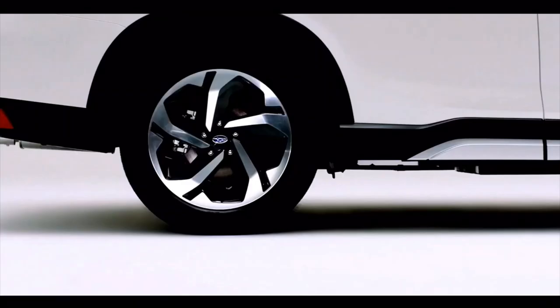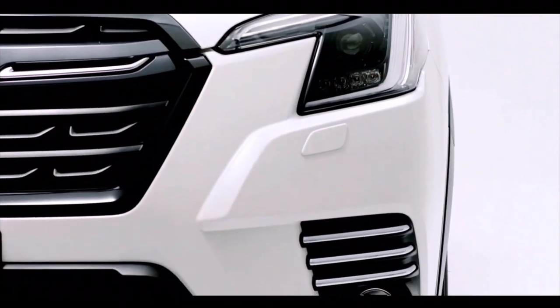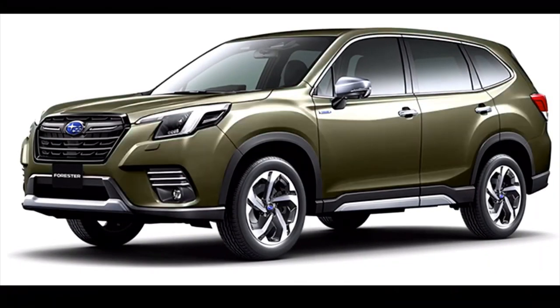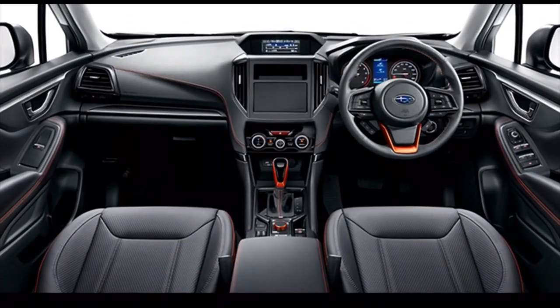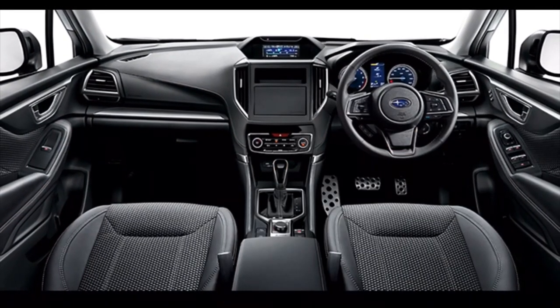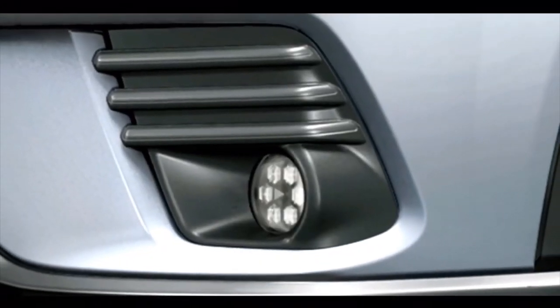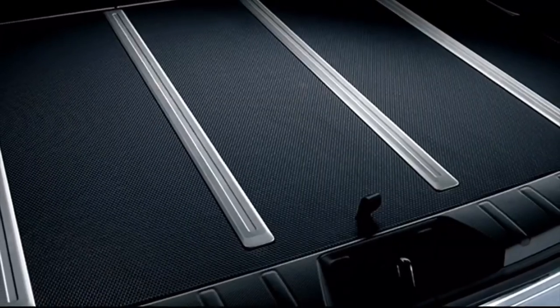Subaru has refreshed the Forester SUV for 2022 with blockier-looking front headlamps, a reworked grille, new wheel designs, and new exterior colors: Cascade Green Silica, Autumn Green, and Brilliant Bronze. Inside, a new waterproof polyurethane seat upholstery joins the options sheet, while the EyeSight suite of driver assistance features benefits from upgraded camera sensors, which Subaru says broadens the system's field of view and expands its operating range.